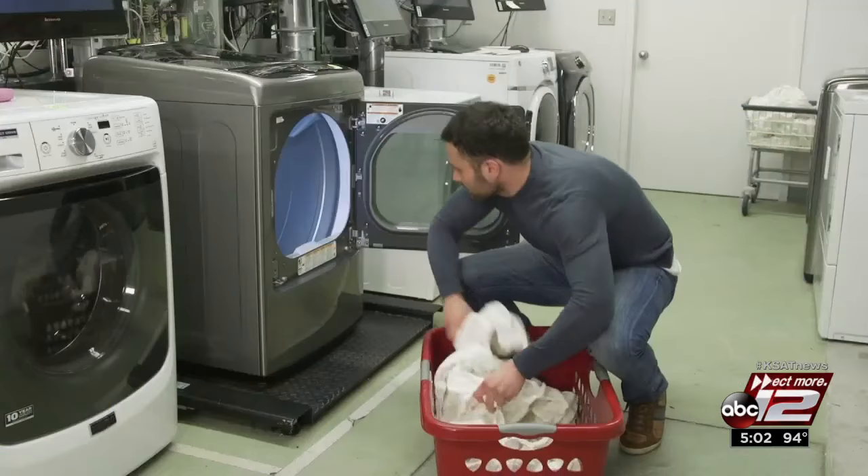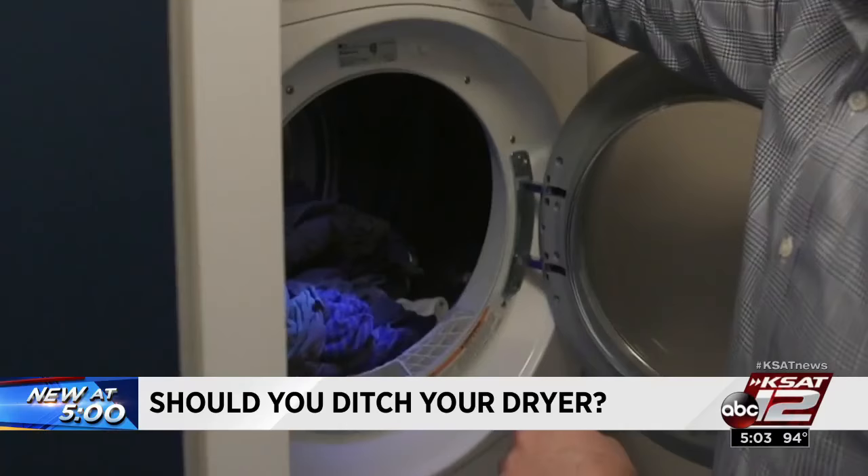A bit old fashioned? Maybe. But laundry experts at Consumer Reports say there are some very modern reasons to ditch the dryer — like it's one of the top seven energy users in your home.